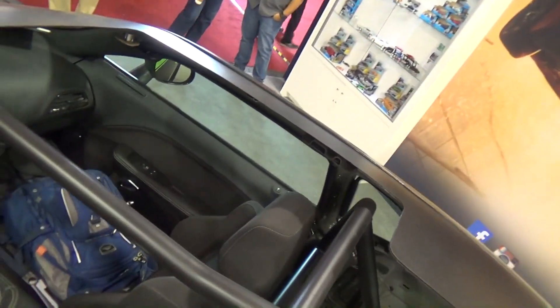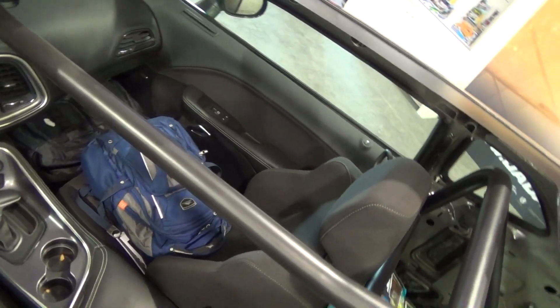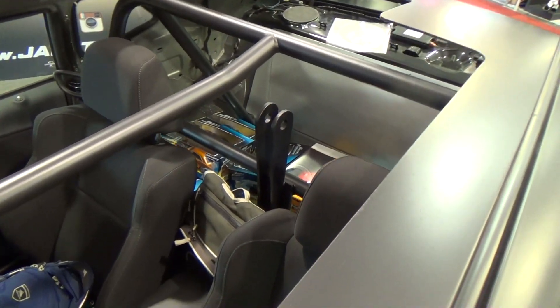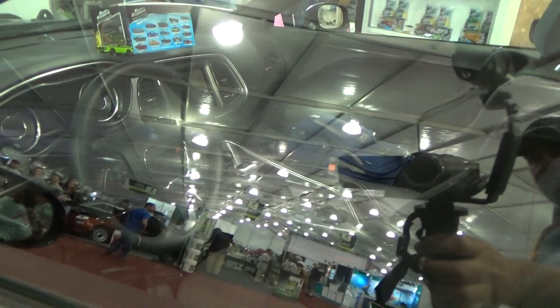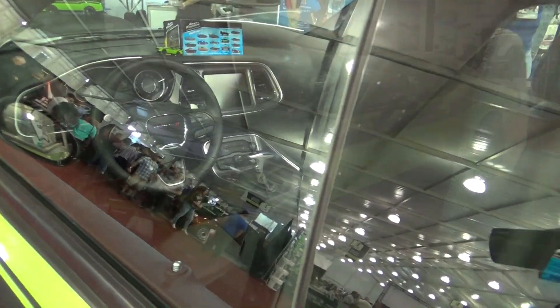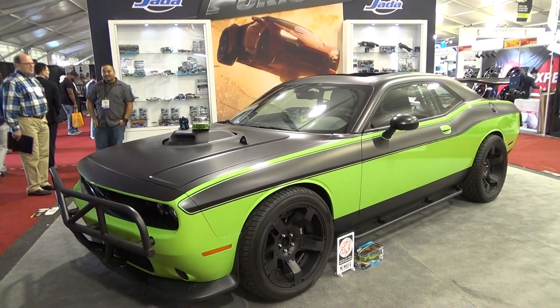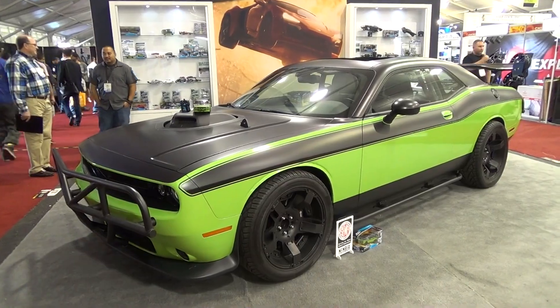Get you a shot up here — you're seeing what I can't even see. There's a big hole. So there you go, from SEMA 2015, the 2015 Challenger from Fast and Furious 7, the photo car. Hope you all have enjoyed it. See ya!